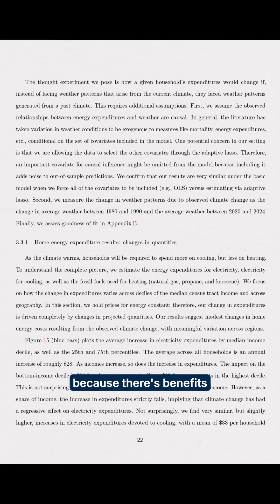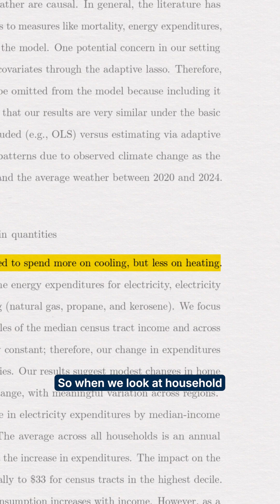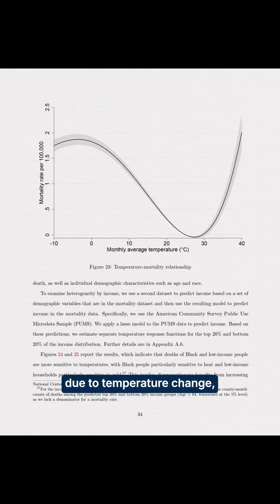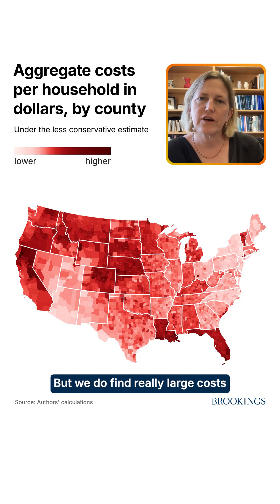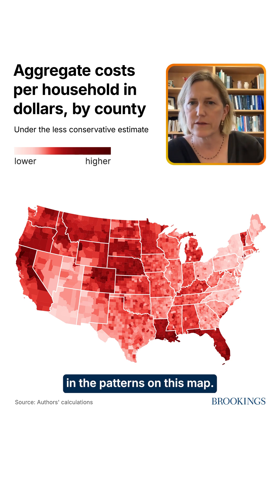The most important vectors in our research are those resulting from natural disasters. We find that heat isn't really causing the preponderance of damage because there are benefits associated with reduced cold in the winter too. So when we look at household energy costs or mortality due to temperature change, we don't find very large costs. But we do find really large costs from natural disasters, and you can see that reflected in the patterns on this map.